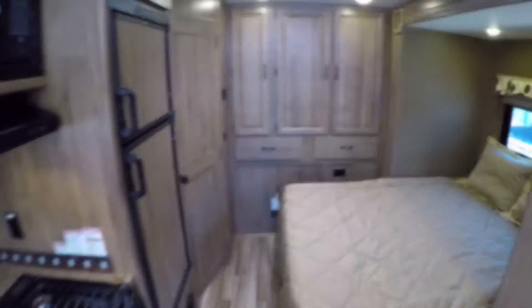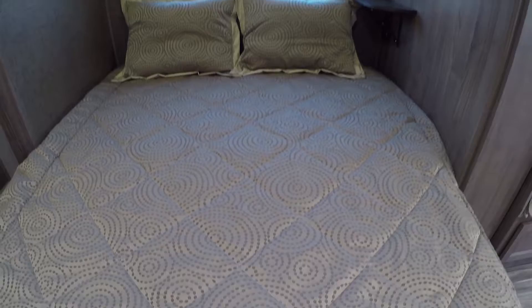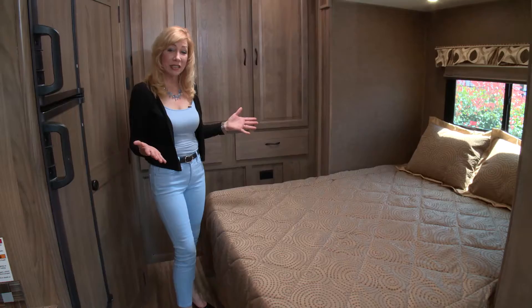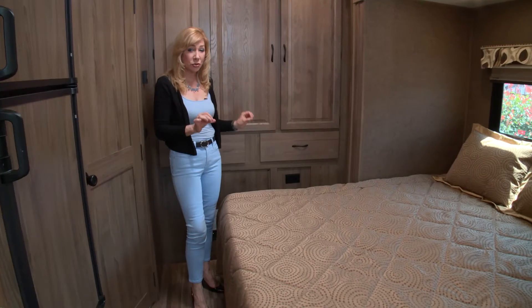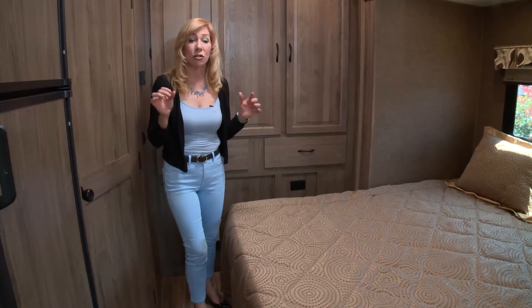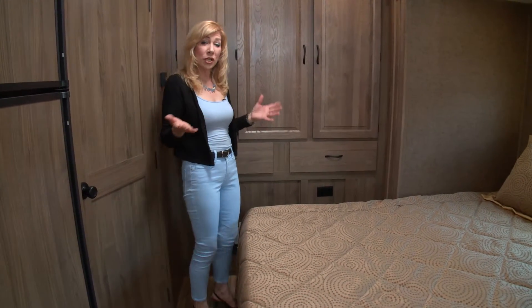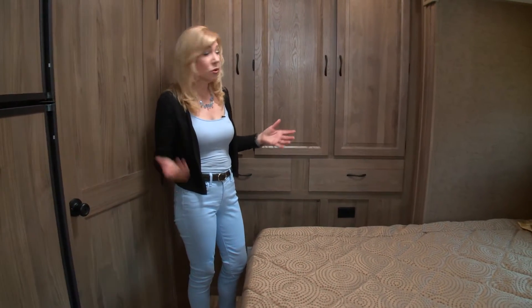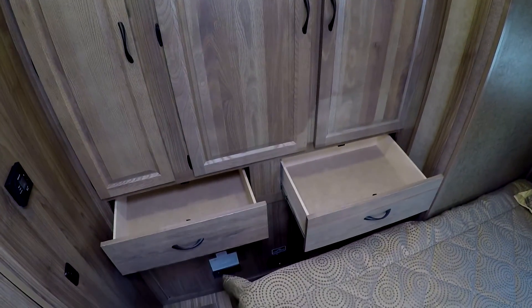Let's check out the master bedroom, beginning with this queen-size walk-around bed — and check out the window above the bed, how cool is that! In the master area, the first thing I saw were two steps: nice as long as you're careful not to trip in the middle of the night. For a 22-foot motorhome, there's quite a bit of storage — two different sets of closets and two drawers below the closets.